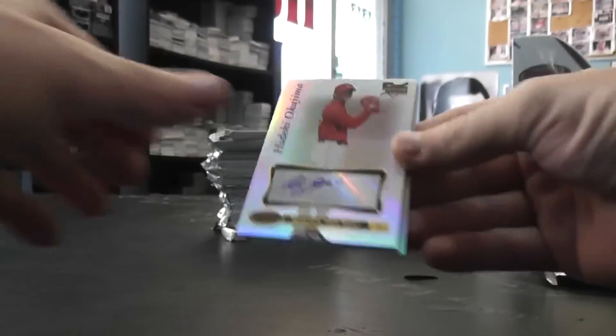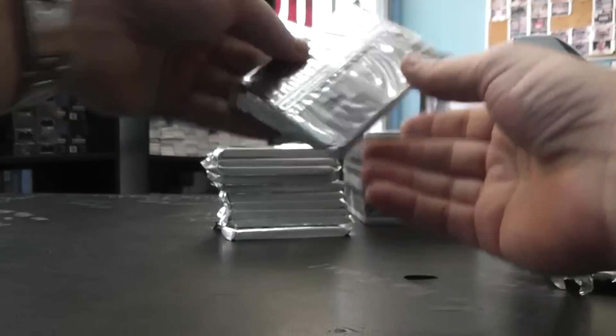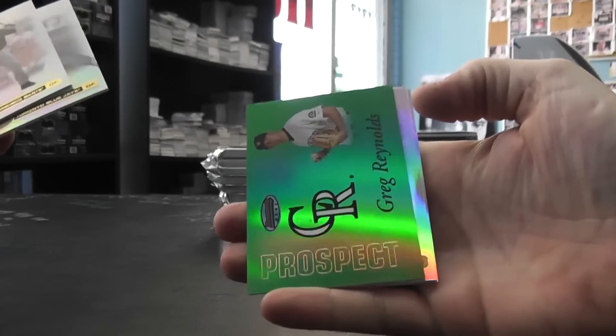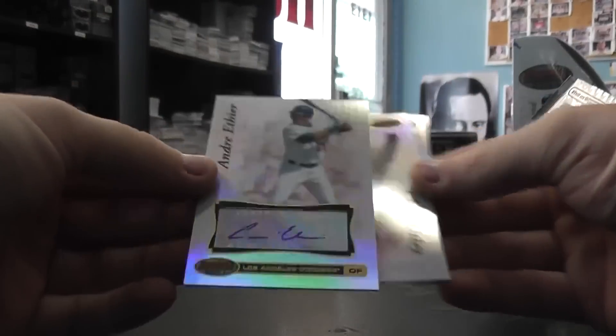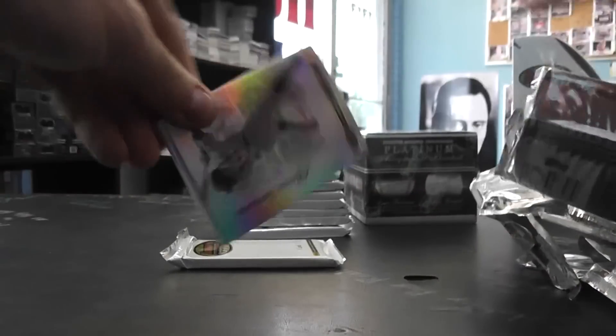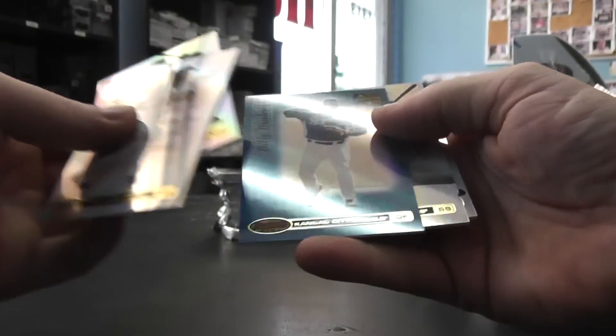Next autograph — Hideki Okajima rookie autograph. And Ryan — never mind, base card. Next up Jeremy Hermida, and that's just the autograph. We have a green Greg Reynolds, and that's the 249. Autograph — Andre Ethier. Eric Liss — there's a blue one. Billy Butler, 1099.